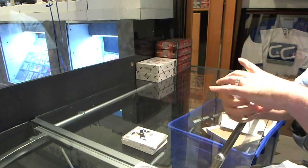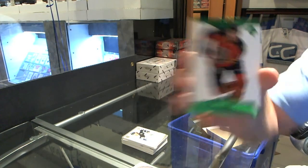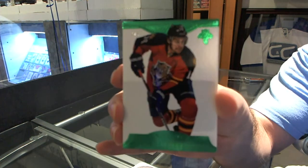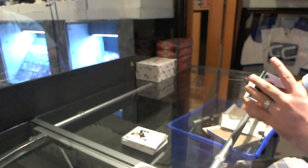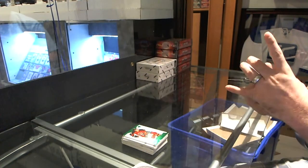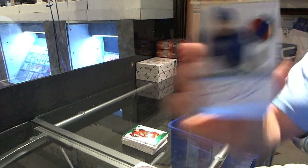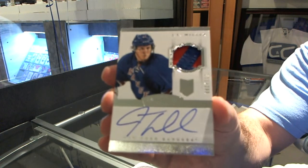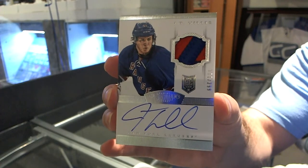We've got number 4 of 5 for the Florida Panthers, Emerald Base of Thomas Fleischman. For the New York Rangers, number 299, slightly 3-color, J.T. Miller rookie patch auto — very slightly 3-colors.